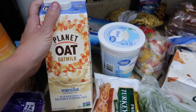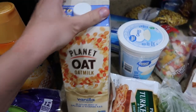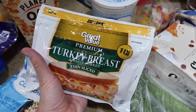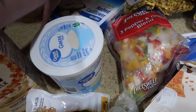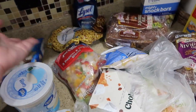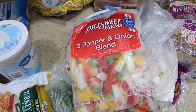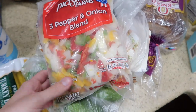I got the caramel macchiato creamer — that's what we always get. I got oat milk — it was supposed to be original but I got the vanilla one; this is my favorite for iced coffees. Some stir-fry riced cauliflower, lunch meat turkey breast, plain 0% Greek yogurt, and mashed cauliflower. Normally I always get tons of fresh peppers and onions but I saw a frozen pepper and onion blend and I'm just over cutting up vegetables, so I got that instead — I'm hoping it sautés and caramelizes the same.